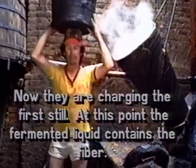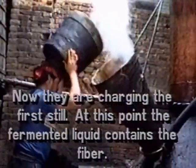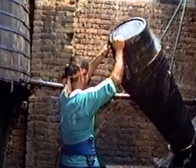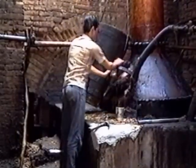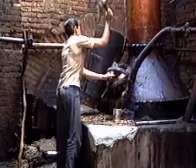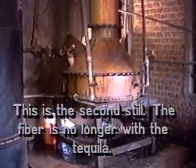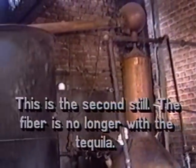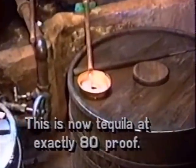Now they are charging the first still for the first distillation of the fermented mixture. At this point it still has fiber in it, so it has to be carried again. After the first distillation comes the second distillation in this still. The Weber Blue Agave has no fiber anymore at this stage, and when it comes out it will be tequila at exactly 80 proof.